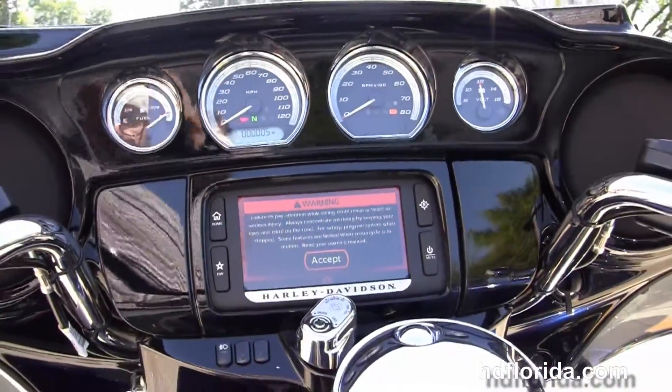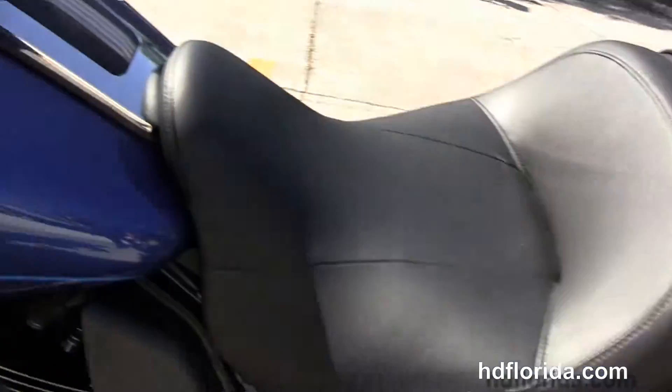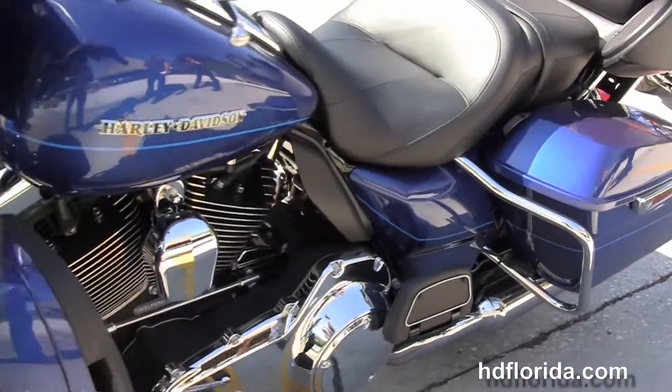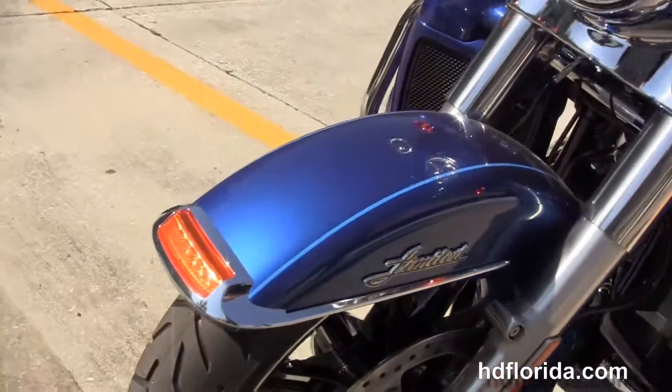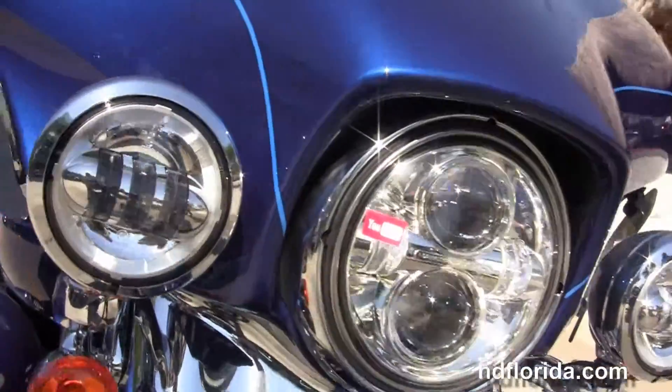There's a USB connector inside the jukebox media compartment to hook up any type of media device. This bike has factory CB intercom, hydraulic clutch, heated grips, factory reflex linked ABS security and cruise control. It has the chrome dynamic LED headlamps out front with the matching chrome passing lamps.